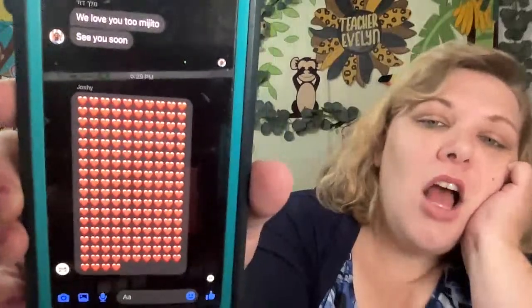My son Josh texted me a million hearts — that's really sweet. My kids have Facebook Kids Messenger; they can only message their abuela, their daddy, their mommy, and each other, and we can see everything they message on their iPads. So if it's across the house, I don't have to scream and yell for them — I can just call them on their iPads.